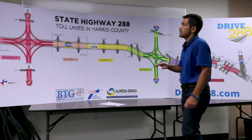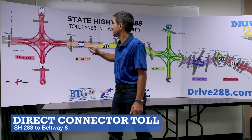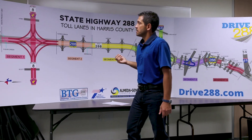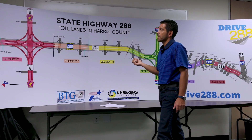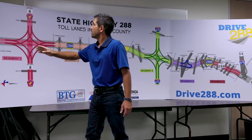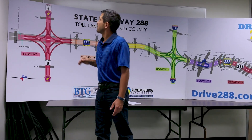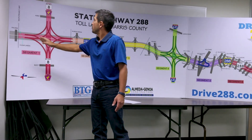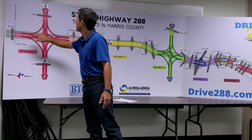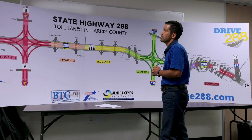We also have toll gantries at the direct connectors linking the project to Beltway 8. Each of these direct connectors has its own toll gantry with its own defined tolling segment. So if you travel from Pearland and you want to go on to Beltway 8, you will only use the direct connector and you will pay a single toll to access Sam Houston Tollway.